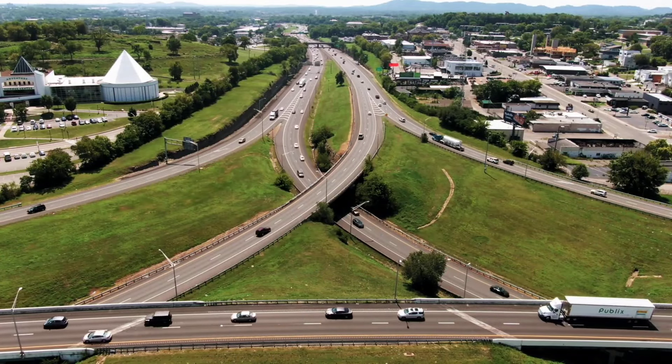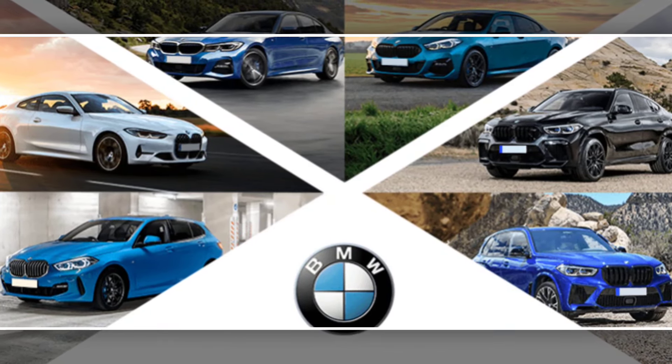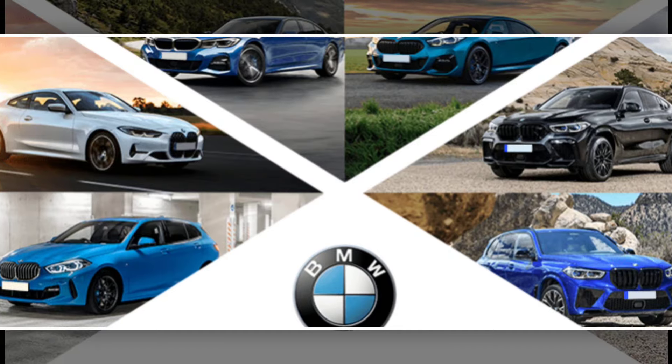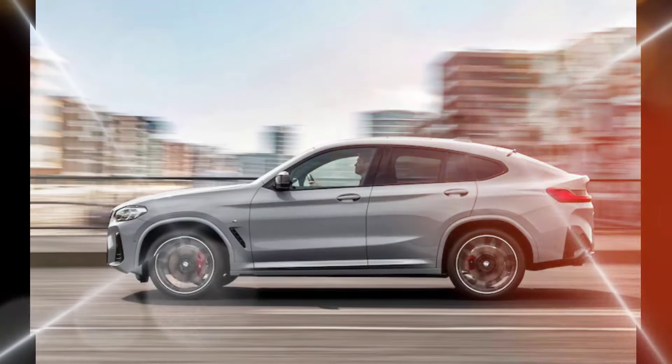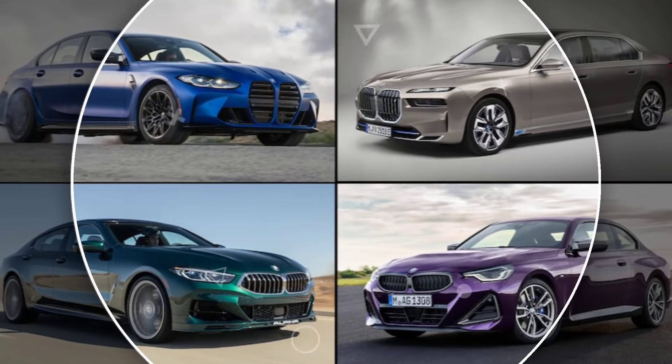The 2025 BMW X4 is a great choice for drivers who are looking for a stylish, sporty, and luxurious crossover SUV. It offers a powerful engine, a comfortable interior, and a variety of standard and optional features.